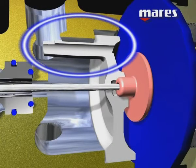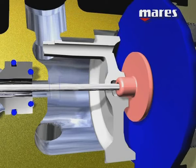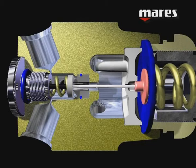In this solution, the airflow travelling to the second stage encounters a device that generates a depression thanks to the Venturi effect. The depression draws air from the tube communicating with the diaphragm, increasing the effect that opens the valve. This phenomenon minimizes the drop in intermediate pressure that normally occurs during inhalation.